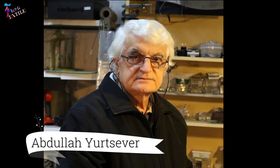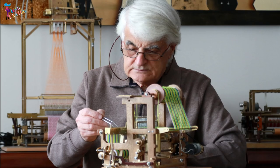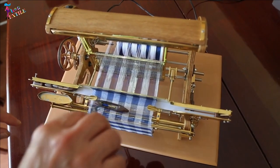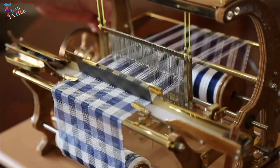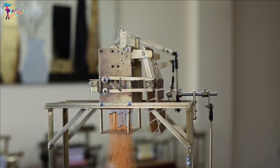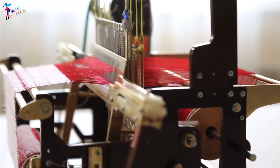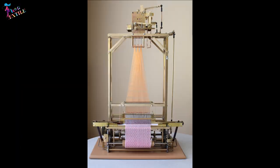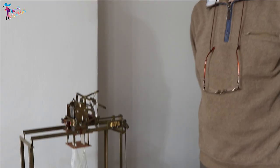Let me introduce you to Abdullah Yurtsever. What makes this man special is that he takes his art to another level. He makes traditional miniature weaving looms — amazing looms that he has personally designed and then made. He started this new hobby after retirement and has developed a collection of looms consisting of a total of 15 looms in 10 different models.